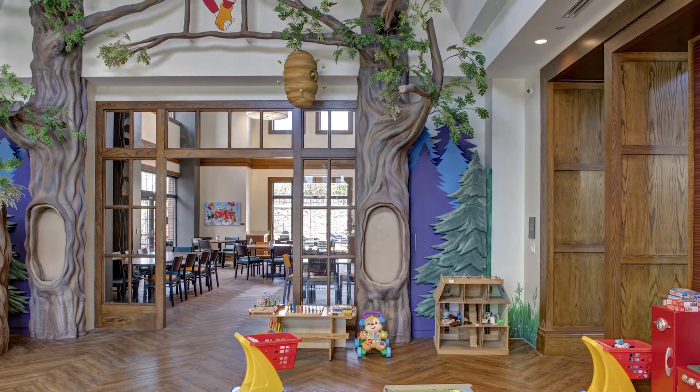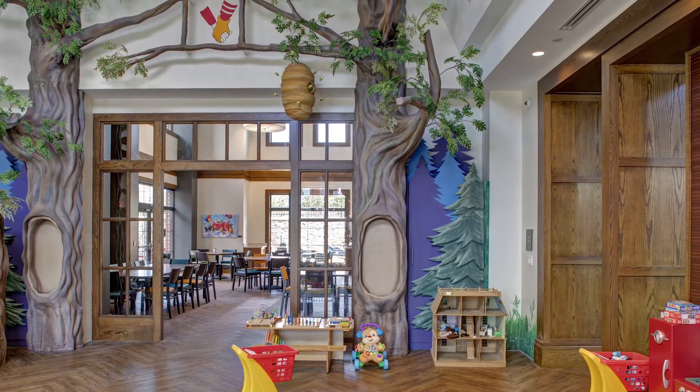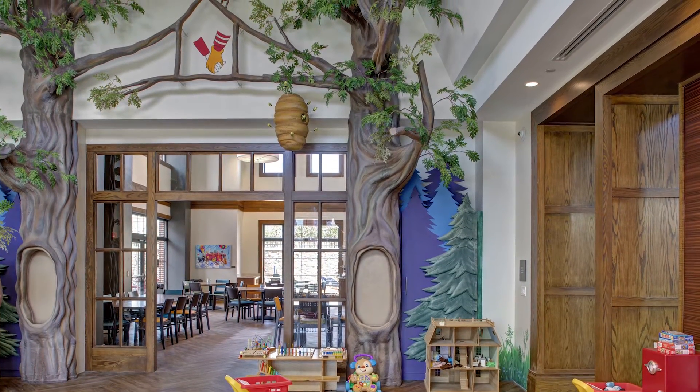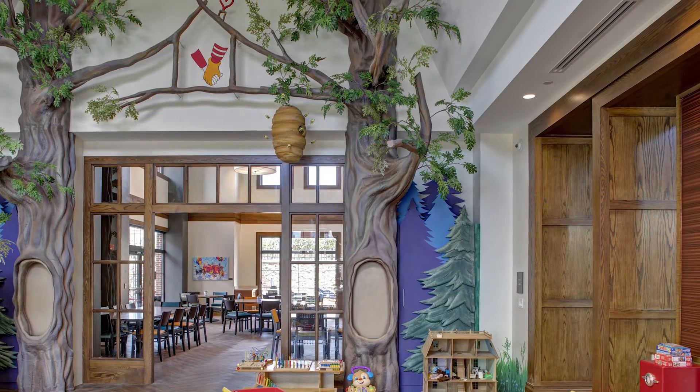The attention to detail is outstanding, and even today, walking inside of the playroom, long-time guests and volunteers can still find a new bird or another detail they haven't seen before.